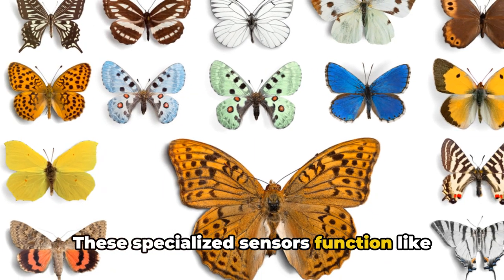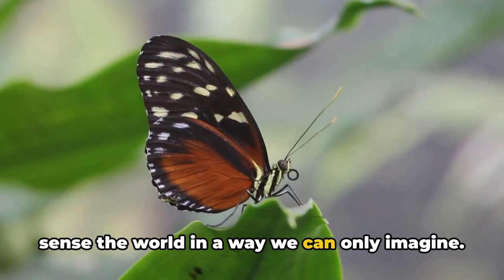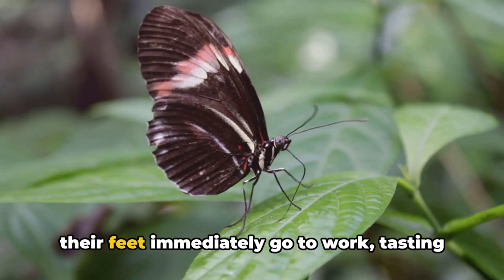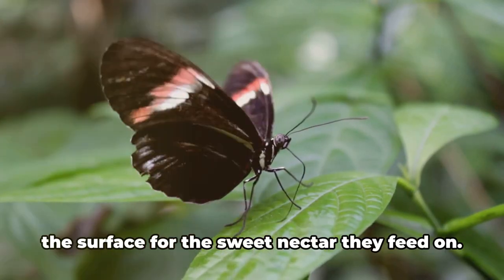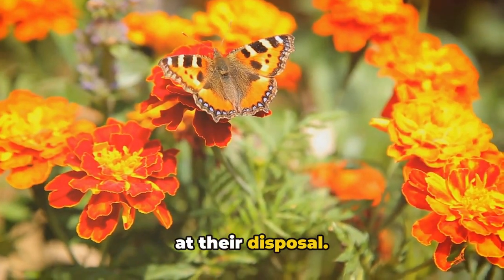These specialized sensors function like our taste buds, enabling butterflies to sense the world in a way we can only imagine. As they delicately land on a flower, their feet immediately go to work, tasting the surface for the sweet nectar they feed on. It's like having a built-in food tester at their disposal.